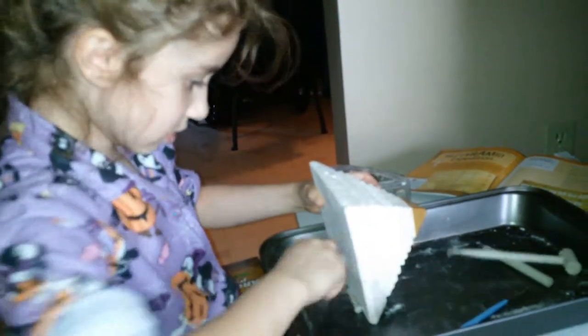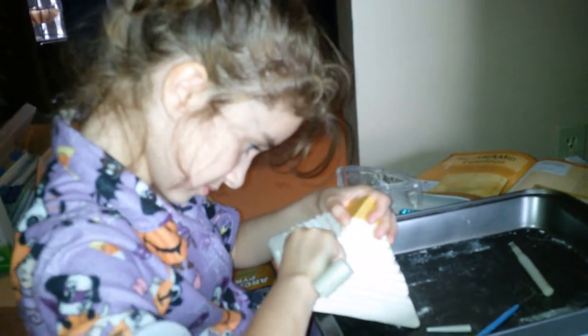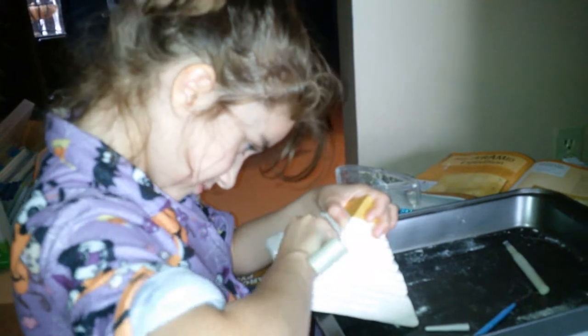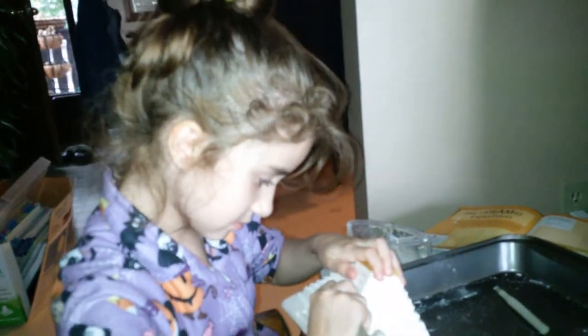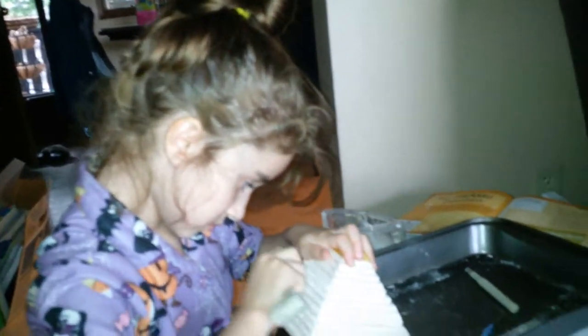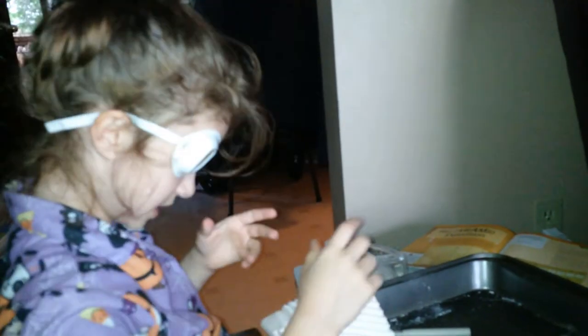Is that light bothering you? Well, it's actually helpful now. Holding it the monkey way works well. Nice being boy-free and doing school — this is fun school. Not like math. I like math, but it's not as fun as this.